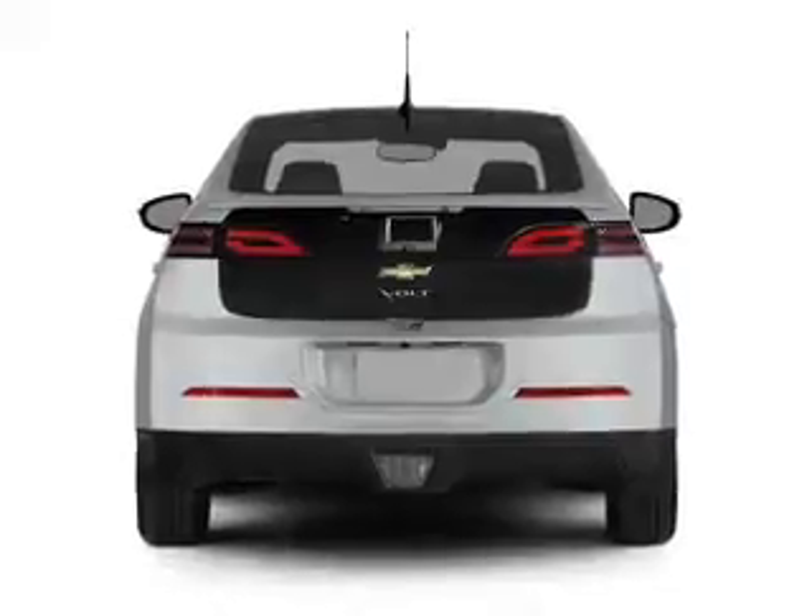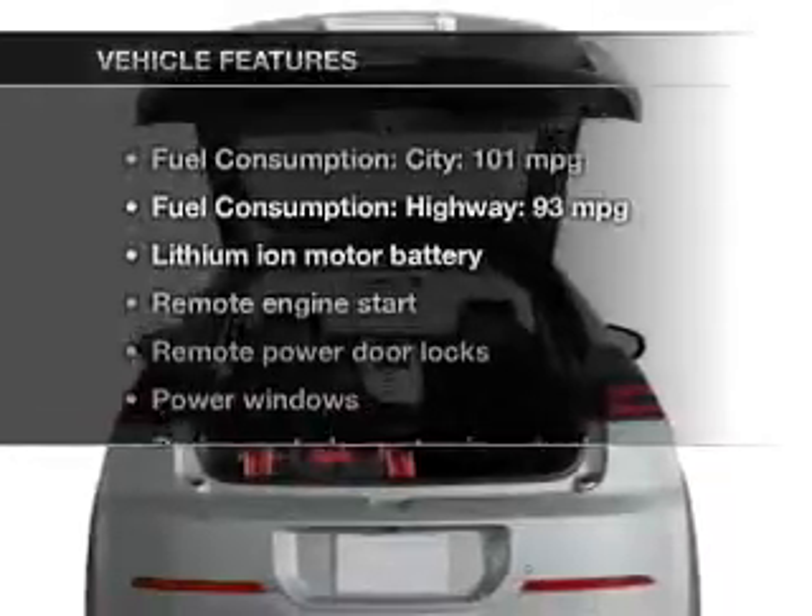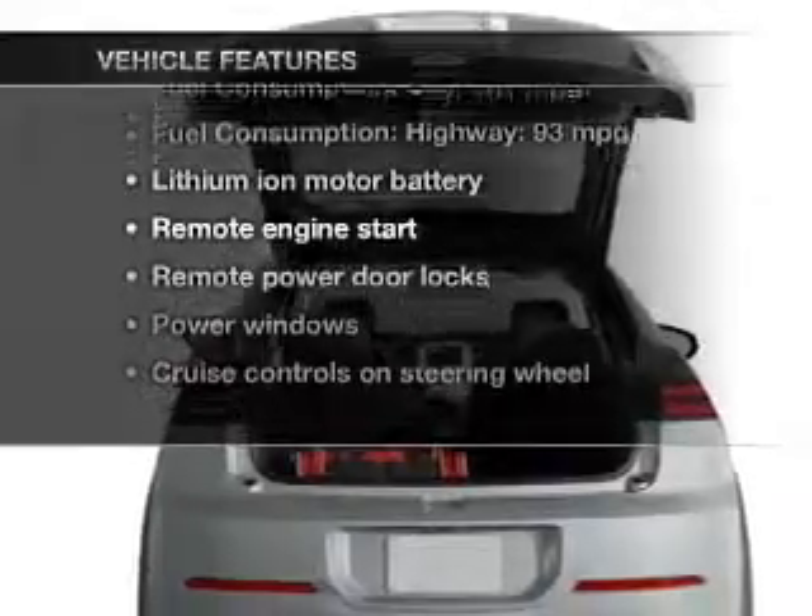Anti-lock brakes help you bring your vehicle to a safe stop. Pamper yourself with memory settings. Plus, enjoy these notable features that are included in this vehicle.